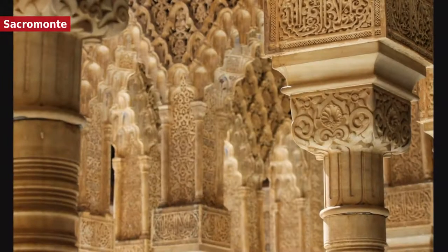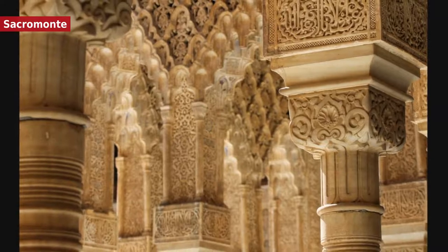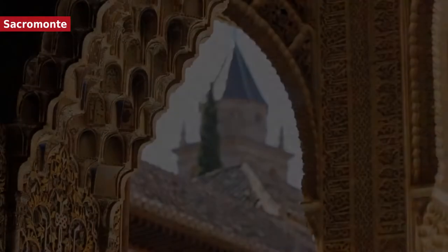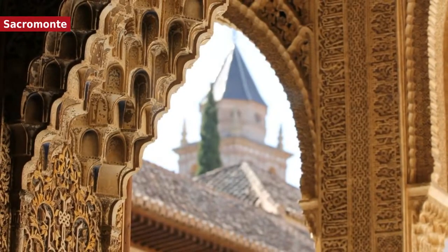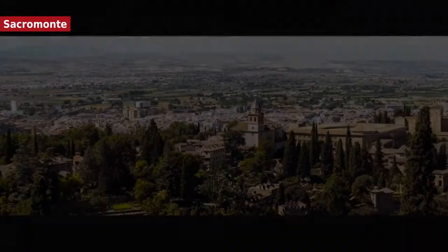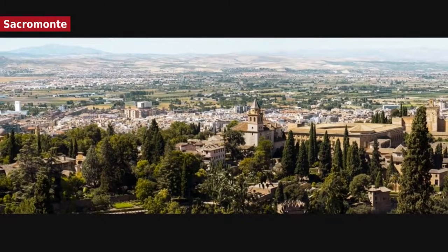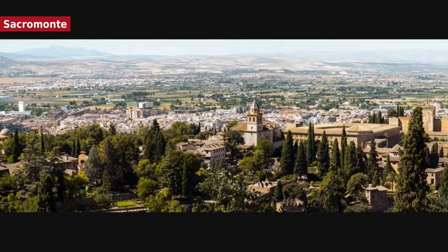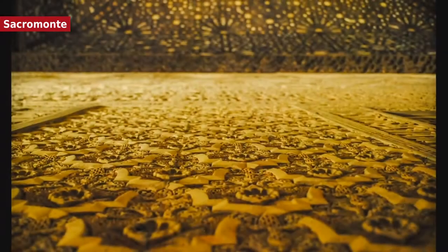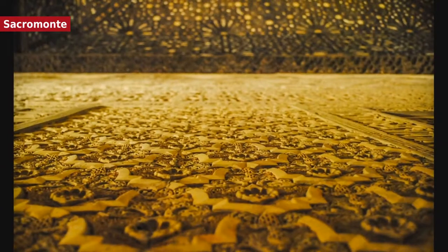The Sacromonte neighbourhood is located on the Valparaíso hill, one of several hills that make up Granada. At the top of this hill is the Abbey of Sacromonte and the College of Sacromonte, founded in the 17th century by the then Archbishop of Granada, Pedro de Castro. The Abbey of Sacromonte was built to monitor and guard the alleged relics of the Evangelists of Bídica. The Abbey complex consists of the catacombs, the Abbey, the Colegio Viejo de San Dionisio Areopaguita and the Colegio Nuevo.